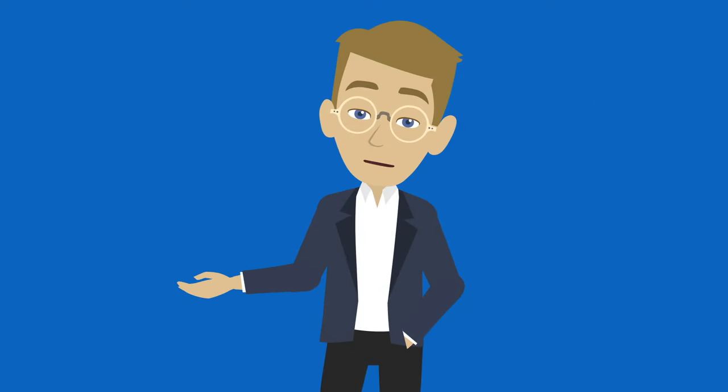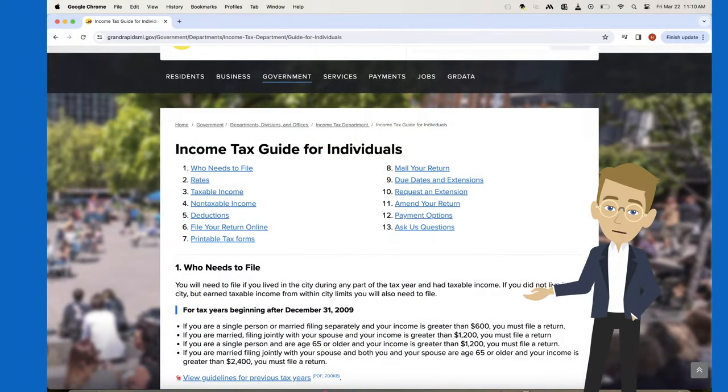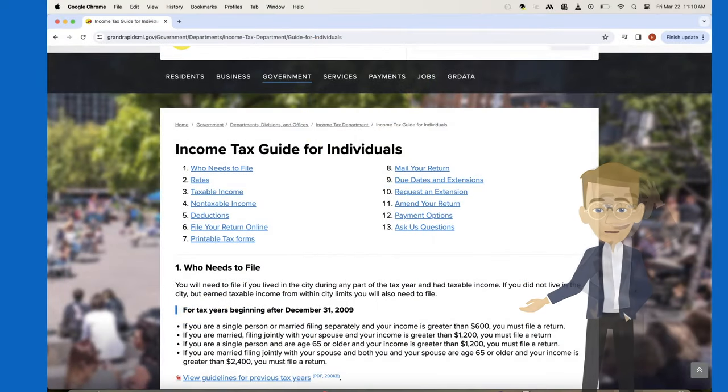And there you have it! Although this covers the basics, you can find more info in the Income Tax Guide for Individuals on our website, or call the office direct. Happy filing!